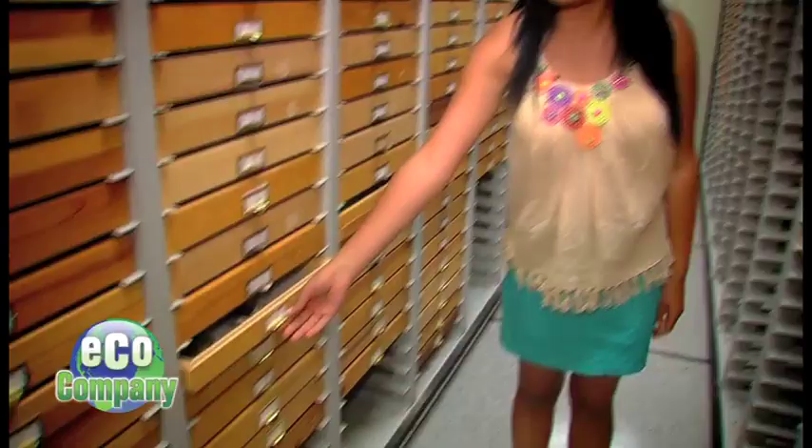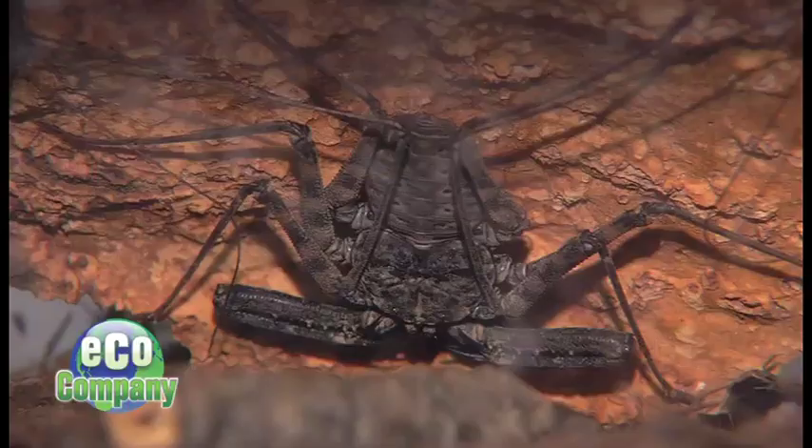Hey guys, we're at the Bohart Museum of Entomology, and this isn't just any museum. You'll never guess what's in all of these. Insects like these gorgeous butterflies can tell us a lot about climate change. Let's go find out more.